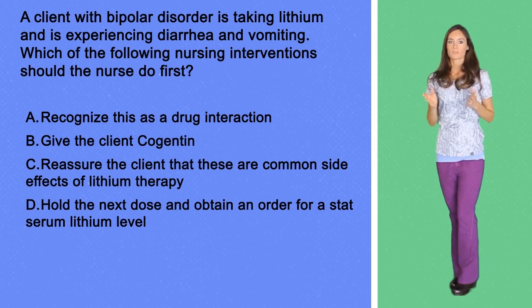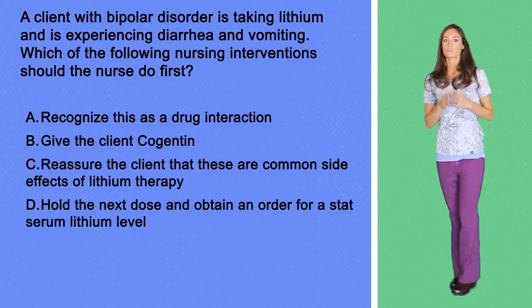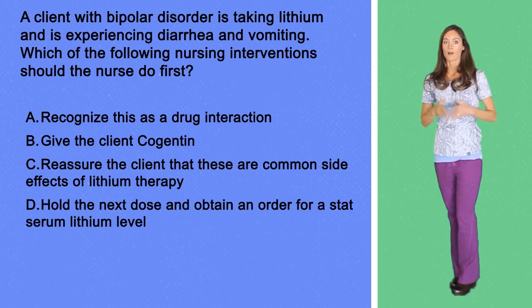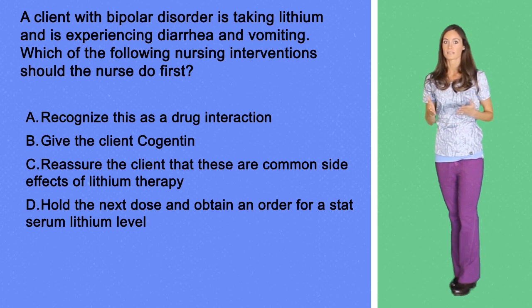These symptoms are probably not due to a drug interaction. Cogentin is used to manage the extrapyramidal symptoms and side effects of antipsychotics. The most common side effects of lithium are fine hand tremors, nausea, polyuria, and polydipsia. Diarrhea and vomiting are manifestations of lithium toxicity, so the nurse should notify the doctor. The next dose of lithium should be withheld and blood tests should be done to check the lithium level.